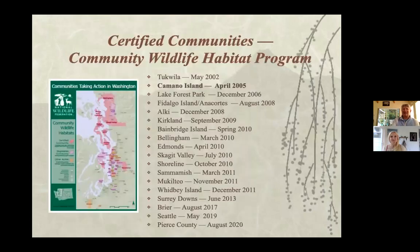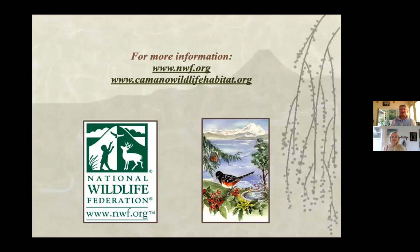We're working toward 1,100 certified habitats now that we've reached 1,000. You can also get a Ranger Rick sign from the National Wildlife Federation once you certify. Here are all the dots on the island — this is only when we had 700, so envision 302 more. These are all the people doing it throughout the island and across communities in the state.